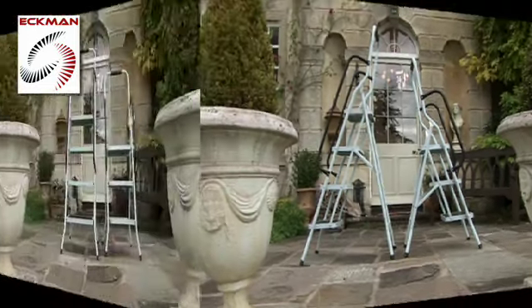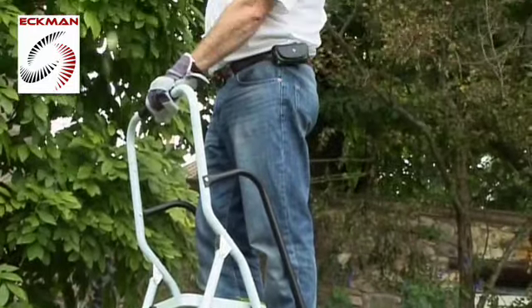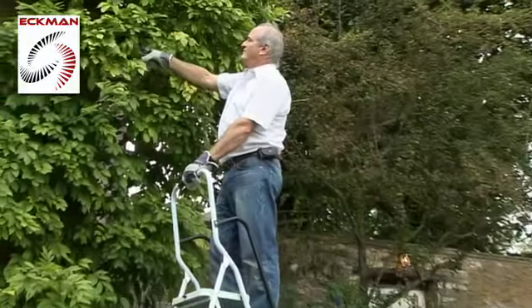The Ekman safety steps are available in two convenient sizes: a three-step, which provides a maximum standing height of 73 centimeters above ground and weighs just 7 kilos, or for extra reach, the four-step ladder with a standing height of 95 centimeters above ground, which weighs a very manageable 10 kilos.